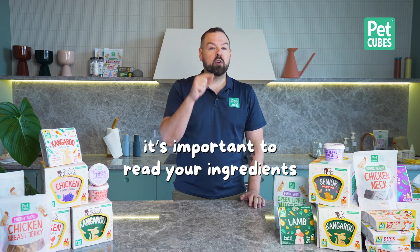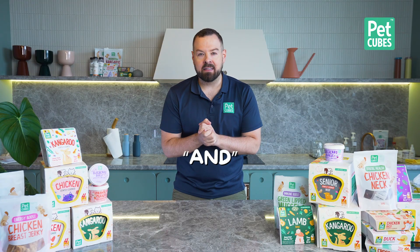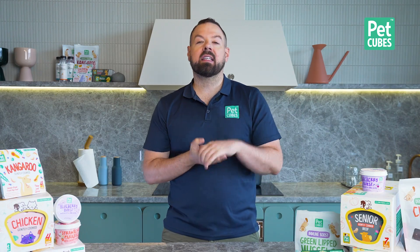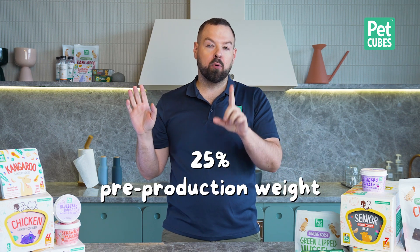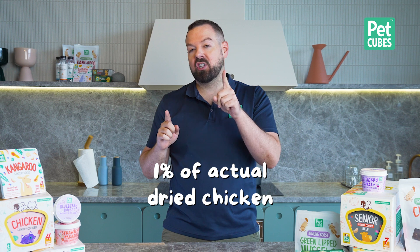You need to read your ingredients no matter what, because even though it says beef entree, there could be tons of other meats in there. And if you see the word 'and' — like chicken and rice — altogether it has to add up to at least 25% pre-production weight, and each ingredient individually needs to be at least 3%. So if it says chicken and rice, there could literally be just 1% of actual dry chicken.